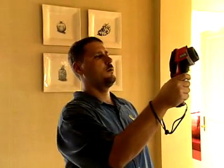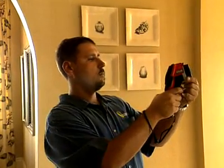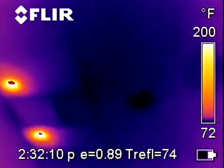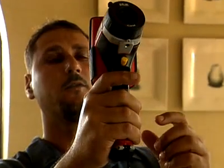Using the infrared technology down here in Florida, we primarily find water intrusion or water infiltration. Water will have its own signature and kind of an irregular pattern. We're looking at the ceiling in the kitchen, trying to identify any potential problems. Right here, right next to the AC vent, we actually see what appears to be a roof leak or moisture on the back of the drywall.